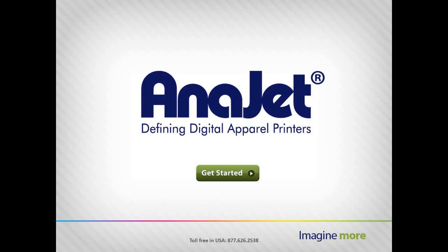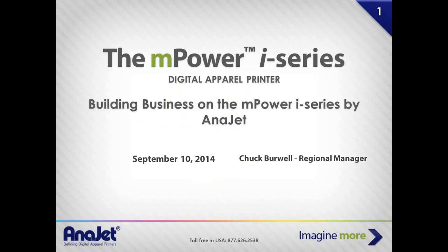Welcome to our webinar. I appreciate your attendance and we'll go ahead and get started. The title of this presentation is looking at the power of the i-Series — the i-Series being our mPower printer, the MP5i and PNI, which many of you may be familiar with from trade shows. Our purpose here today is to get you more involved in understanding what these machines can do and how they can dramatically change life and build a business plan for the good.